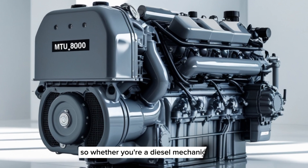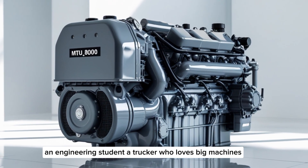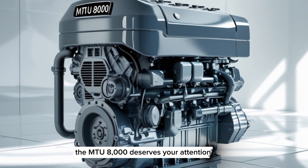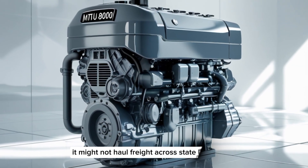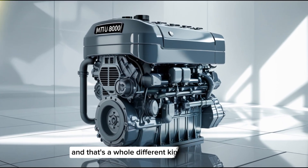Whether you're a diesel mechanic, an engineering student, a trucker who loves big machines, or just someone fascinated by horsepower and torque, the MTU8000 deserves your attention. It might not haul freight across state lines, but it moves nations across oceans — and that's a whole different kind of power.